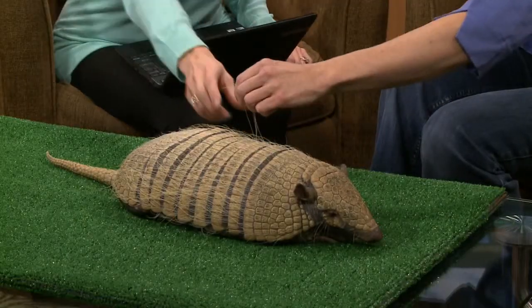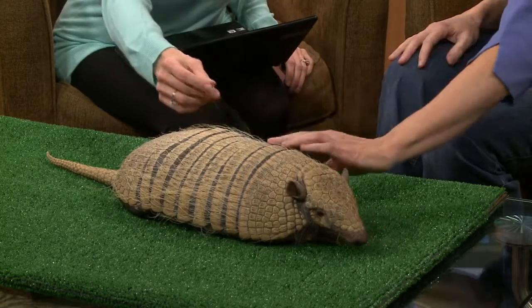They dig burrows 20 feet deep, which is the purpose of the hairs. These hairs will almost act like a cat's whiskers — they're sensitive, and it helps them to feel their way around.